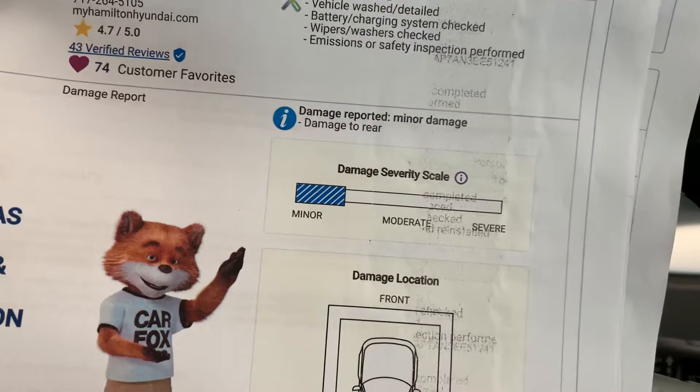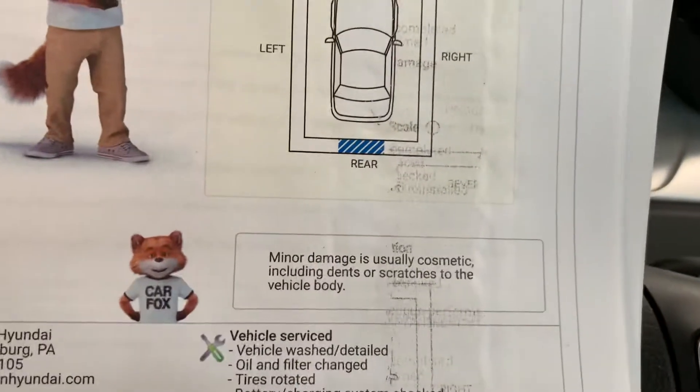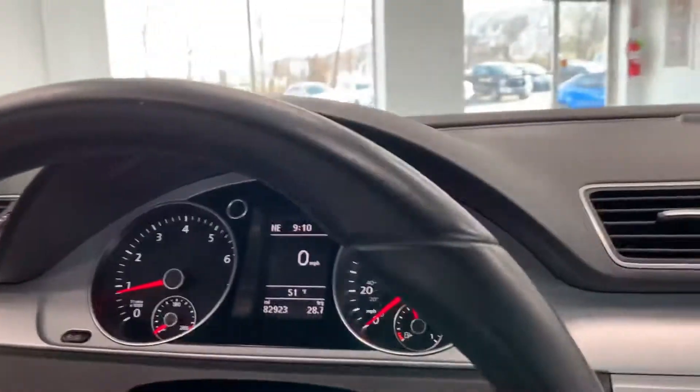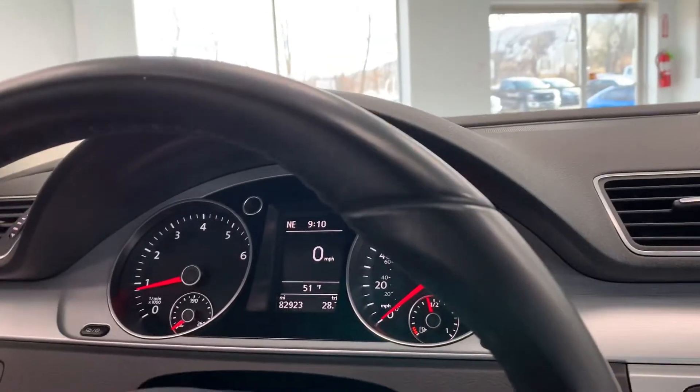A lot more service history as we make our way to the damage section. And there it is — very minor damage to the rear of the vehicle. It even says minor damage is usually cosmetic, including dents or scratches to the vehicle body. Nothing major there. You can find all the Carfaxes on our website, and we also keep a copy right there on the dash.